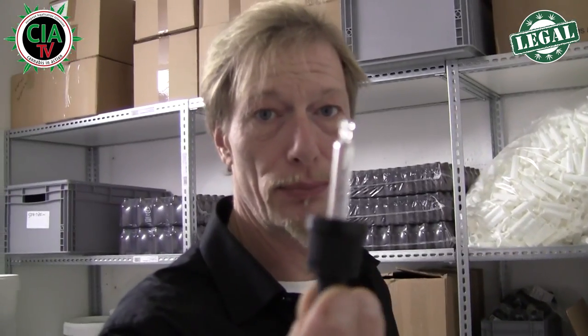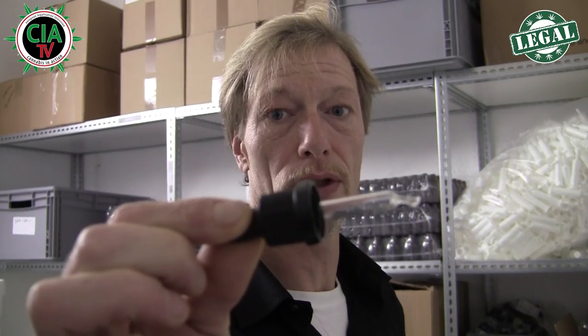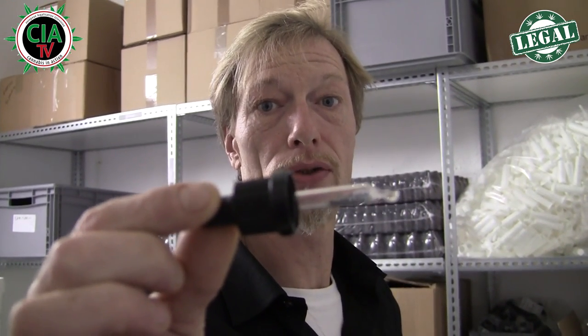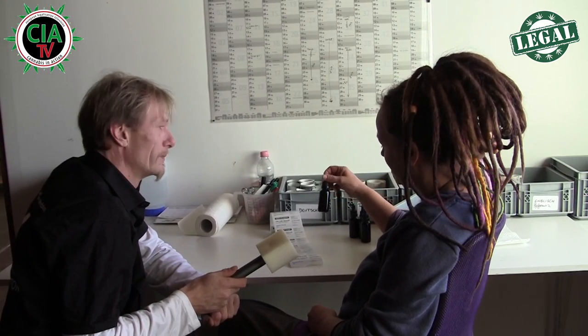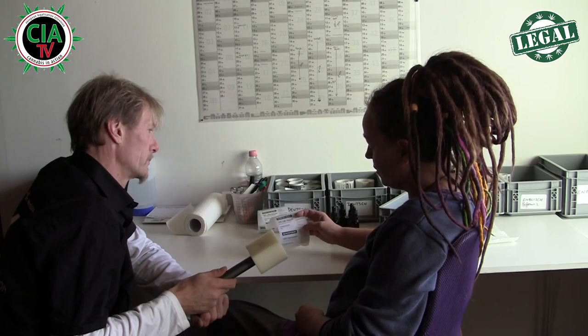Deshalb, Leute, steht auf, wenn es um CBD geht. Geht zu eurem Arzt, fordert das, tut euch zusammen, schließt euch Vereinen an. Wir dürfen uns dieses wunderbare Naturmittel nicht verbieten lassen. Die Pipetten von den Flaschen helfen den Leuten, das zu dosieren – man drückt drauf, dadurch wird die Luft rausgestoßen, und beim Loslassen wird die Luft eingezogen. Hier ist die sogenannte Packstation, hier wird etikettiert. Die Fläschchen, die drüben im Labor befüllt werden, kommen hierher, sind schon fixfertig verschraubt mit Originalitätsverschluss, damit die Leute wissen, sie bekommen unbenutzte Flaschen. Hier etikettieren wir noch per Hand – das ist hier nicht nur biologisch, das ist echte Handarbeit.